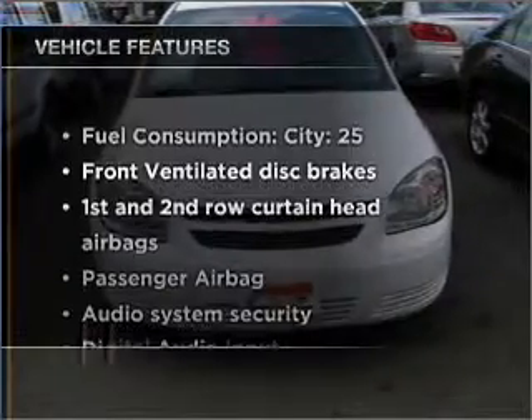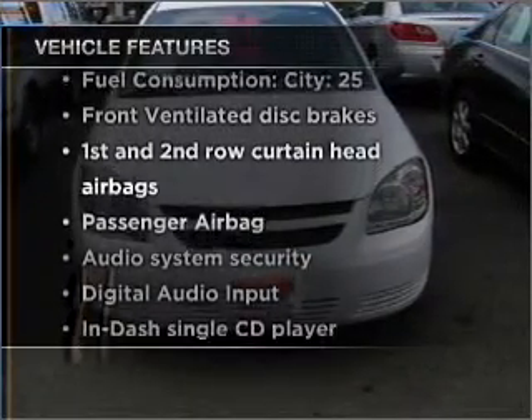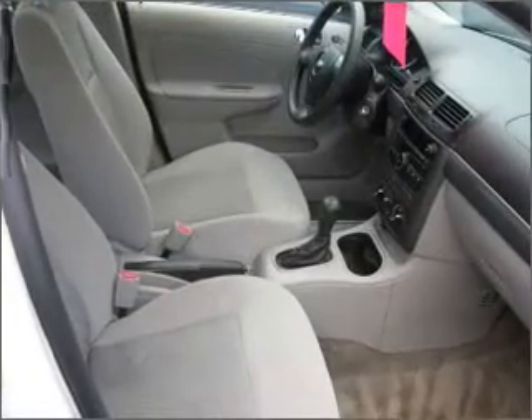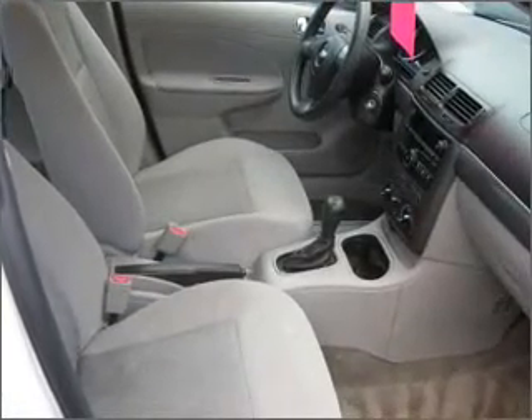Enjoy these notable features that are included in this vehicle: air conditioning, power steering, an AM FM stereo with a CD player, and an adjustable tilt steering wheel.